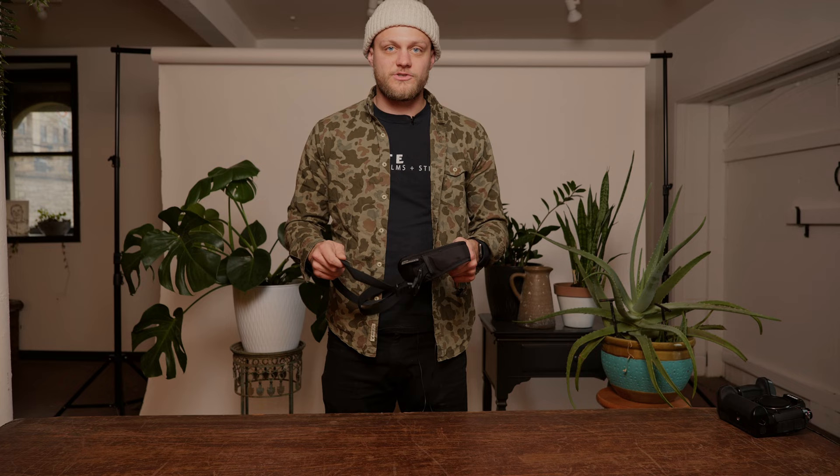I personally will never wear one of the leather harness straps — I just think it's kind of corny. All I need is something that's super functional, and what I like best about this camera strap is how big it is.